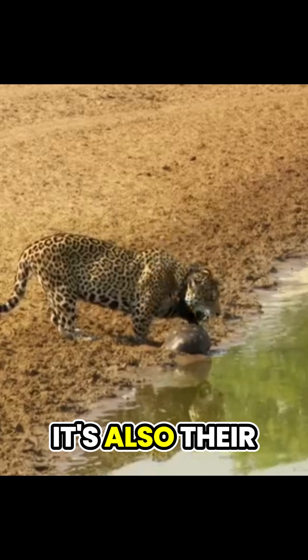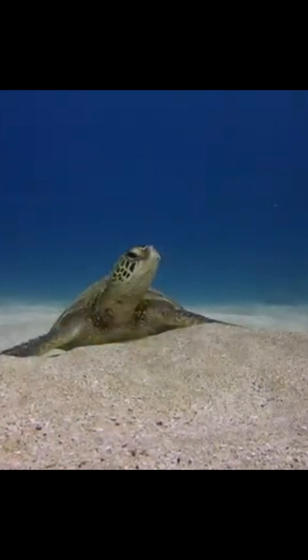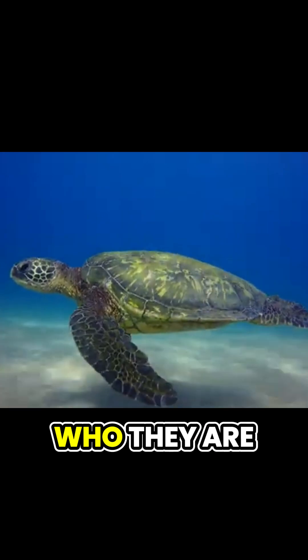The shell is also their built-in armor, protecting them from predators and harsh environments. So the next time you see a turtle, remember — it's not just a house. It's part of who they are.